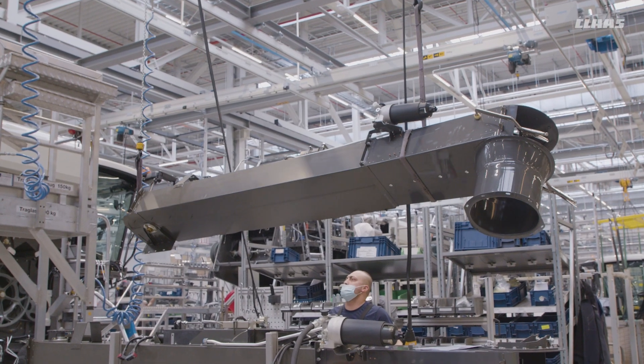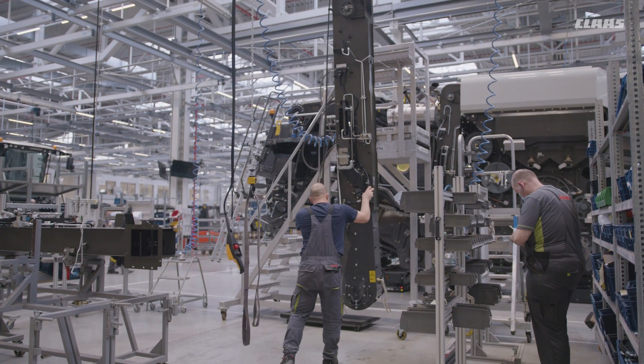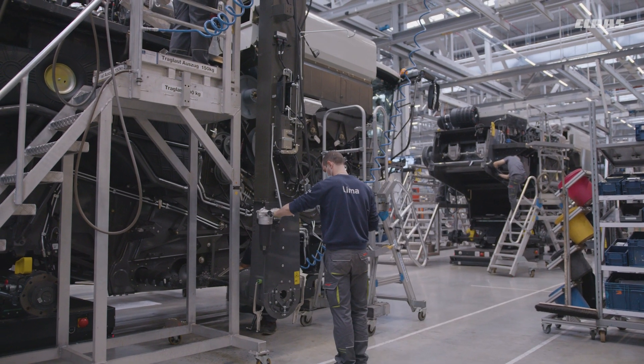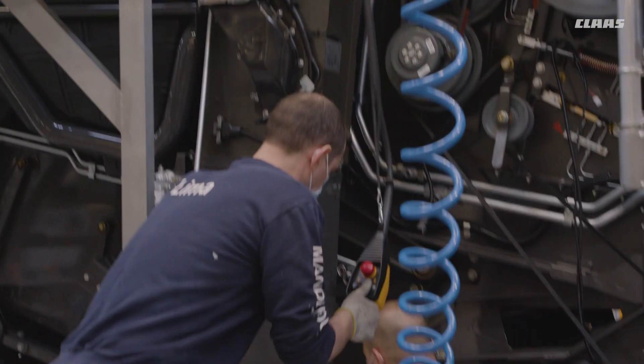Radial distributors are standard in Lexion flagship machines, featuring hydraulic changeover between swathing, chopping and road travel from the cab. In the next steps, other important units such as the returns elevator and grain elevator will be assembled. These days the latter has to cope with enormous volumes — at a peak of up to 80 litres per second on the Lexion 8900.